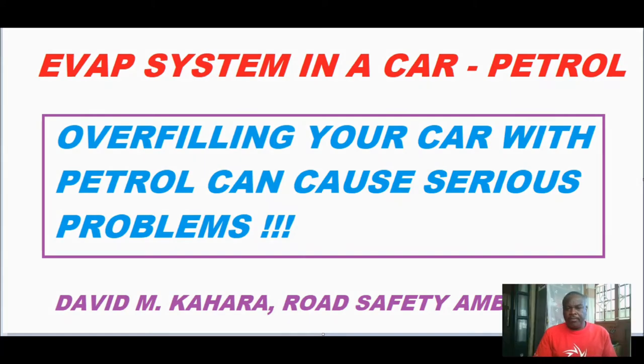Lately we've been experiencing fuel shortage in the country. The point is that many people are tending to overfill their cars with fuel when they get an opportunity where there is a fuel station, and potentially this can create some problems with your car. This mainly affects petrol-driven cars, and we shall look at some of the dangers of overfilling your car.